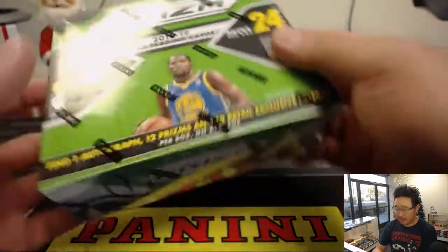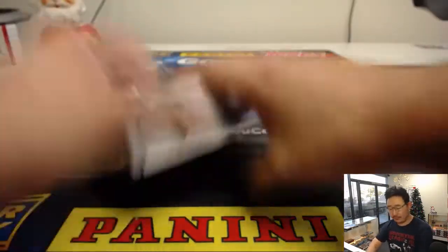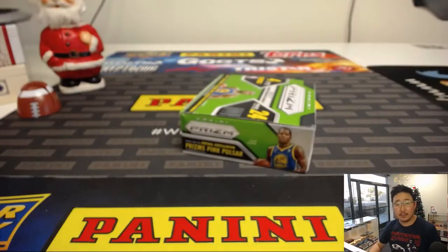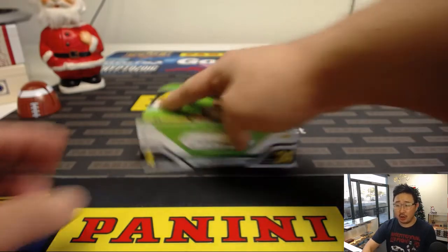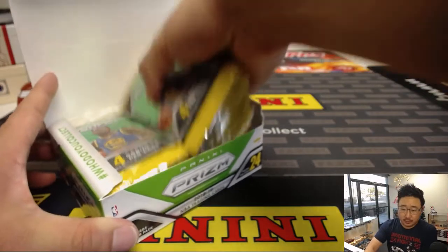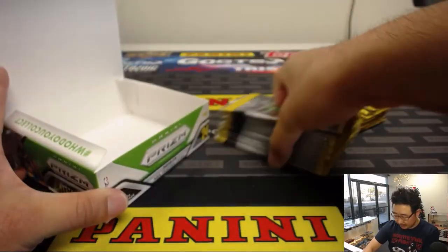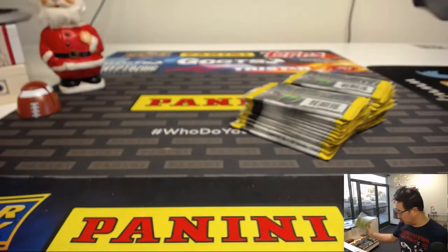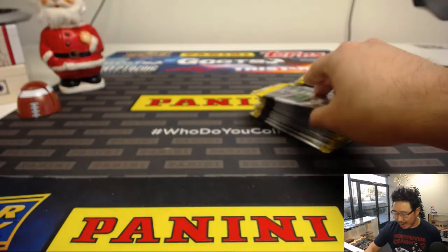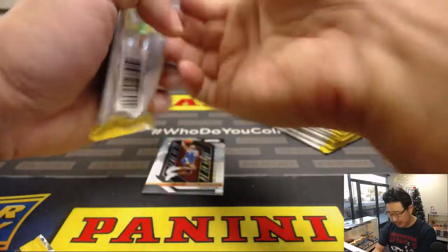One autograph, 12 prisms, et cetera. Some exclusives in here as well. Good luck, sir. I think the exclusive is the Pink Pulsar to 42 — that's one of the retail box exclusives. They produced a few different versions of this Prizm basketball, so there's a lot of different ways to chase some of the big rookies from this season.